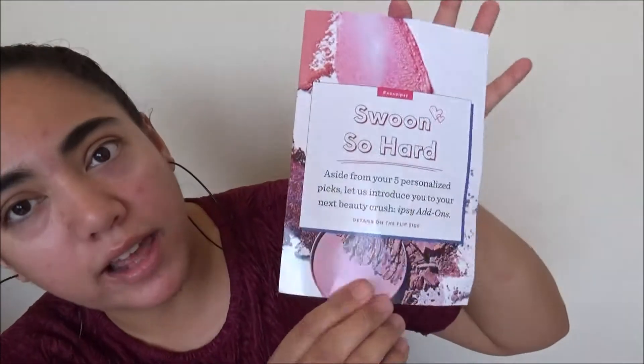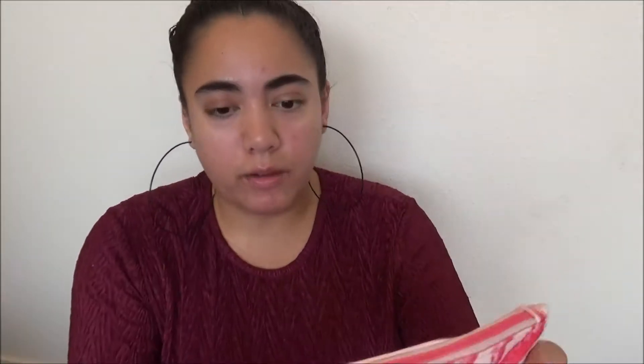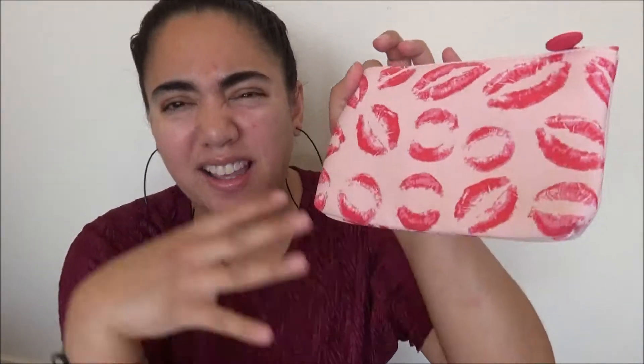The index card for this bag is much bigger than the last Glam Bag I got! The theme for February is hashtag XOXO Ipsy — it's pinks with makeup and kisses theme. The February 2019 Ipsy Glam Bag itself is faux leather, pink with pink and red lips all over it — kind of like a fusion. It's super cute. I appreciate finally getting a February subscription with a Valentine's Day theme.